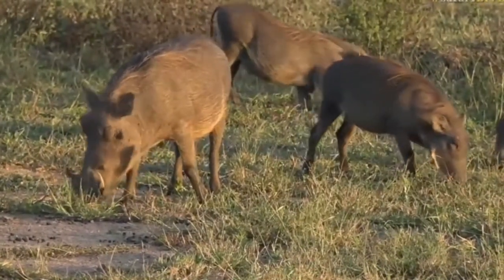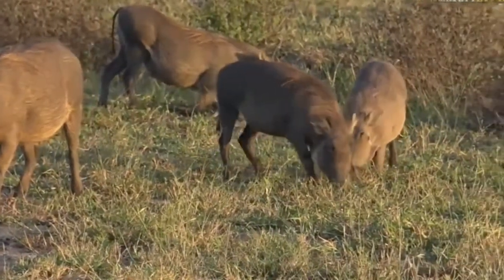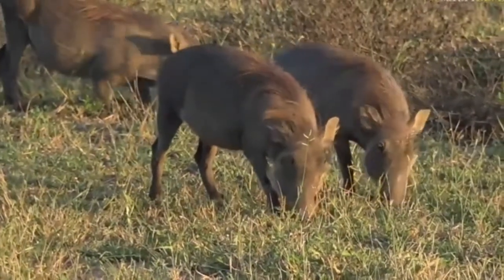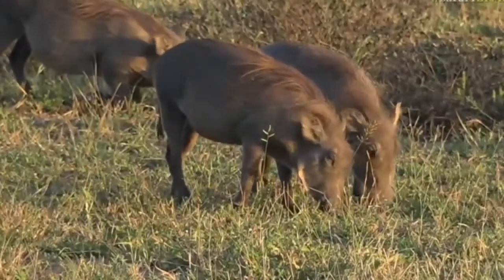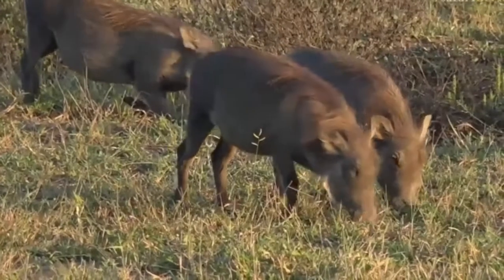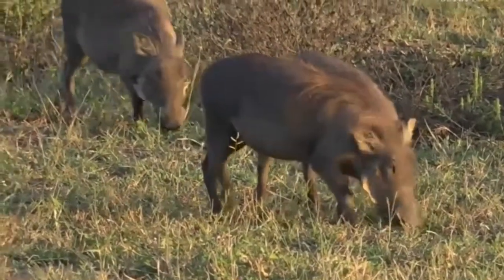We've seen them with the jackals before — I think we've seen them interacting a couple of times. It's nice to watch these little pigs grow. The last time I had a sighting around here it was with one of the jackals and this family. It's good to see that all four piglets are still around, because that's how many were here last time.